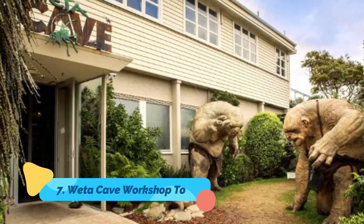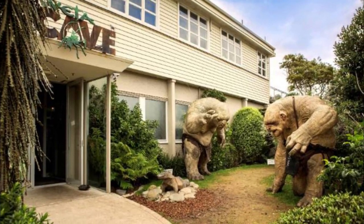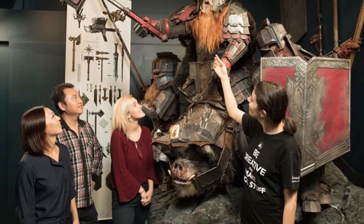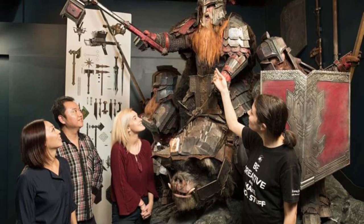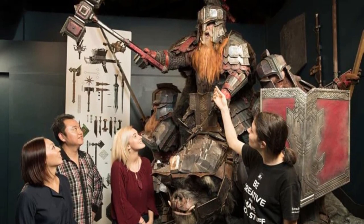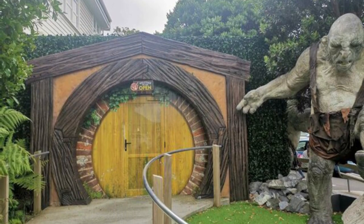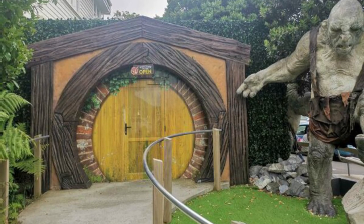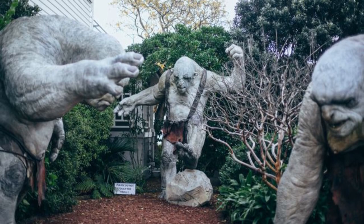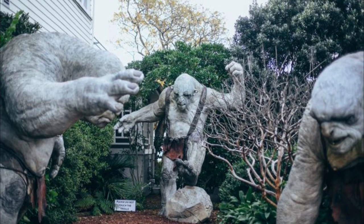Number seven: Weta Cave Workshop Tour. Fans of the classic Lord of the Rings and The Hobbit movies won't want to miss out on Wellington's connection to Peter Jackson's successful trilogies. Wellington is home to the director's famous Weta Workshop, where many of the props and special effects for these blockbuster movies were made. The best way to experience this movie attraction is aboard a Weta Cave Workshop Tour — professionally led tours that provide a fascinating behind-the-scenes look at how these movies were made, along with other hits including Avatar and The Amazing Spider-Man 2.